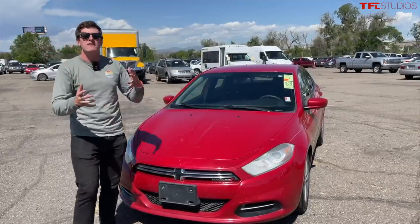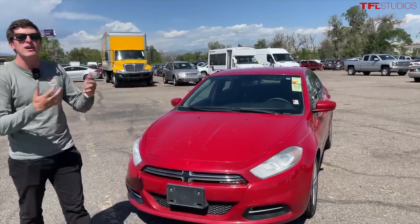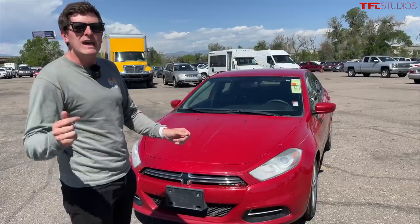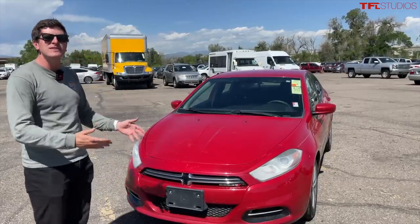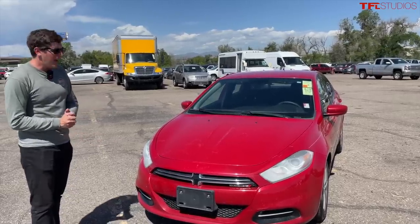That isn't to say there weren't other factors involved. There were designers that worked on this car and put a lot of effort and love into it. But the turnaround was quicker than just about any other car that has come since the Dodge Dart, because the government was so adamant on getting this car out the door fast.